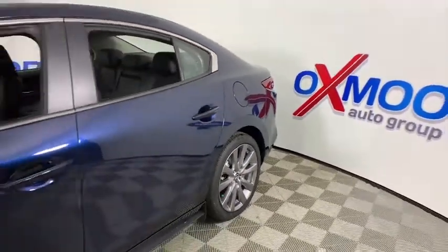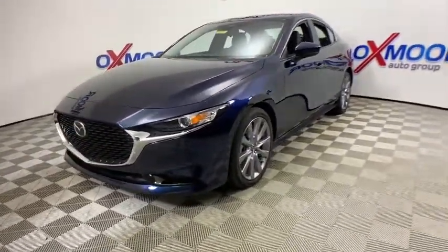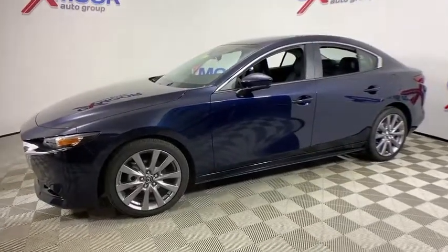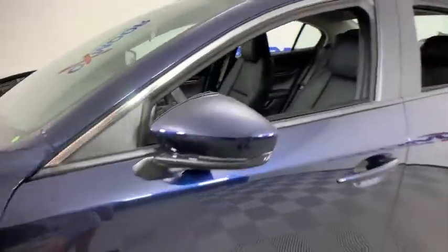Looking for the right vehicle? Check out the 2019 Mazda 3. A 2010 Car and Driver 10 Best Award winner, the Mazda 3 meets your vehicle wants and needs. Powerful and economical, technologically savvy and boasting top safety features, the Mazda 3 is the total package.